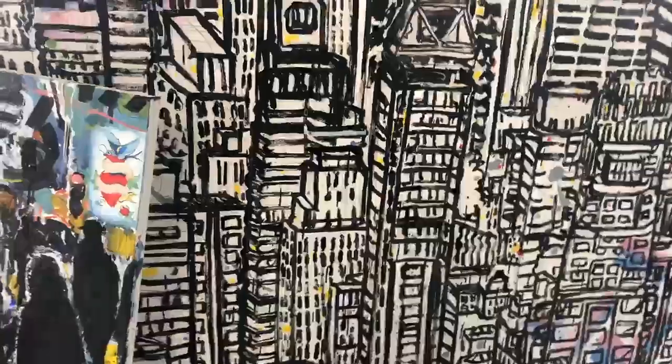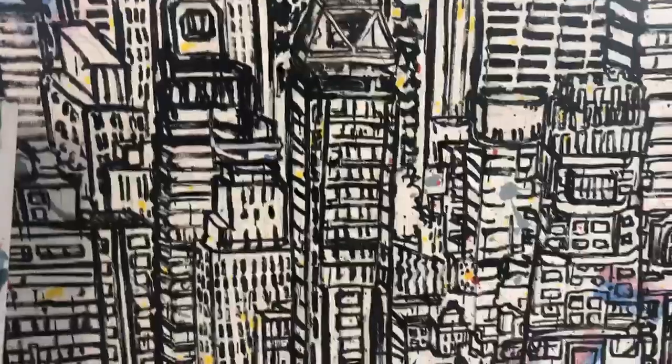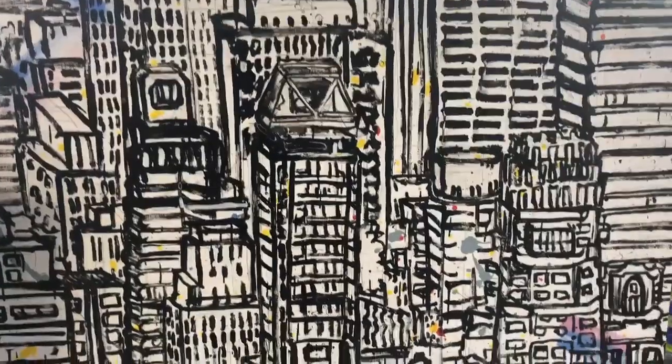Here is an all-over patterned picture of New York — all black and white with a little bit of color.